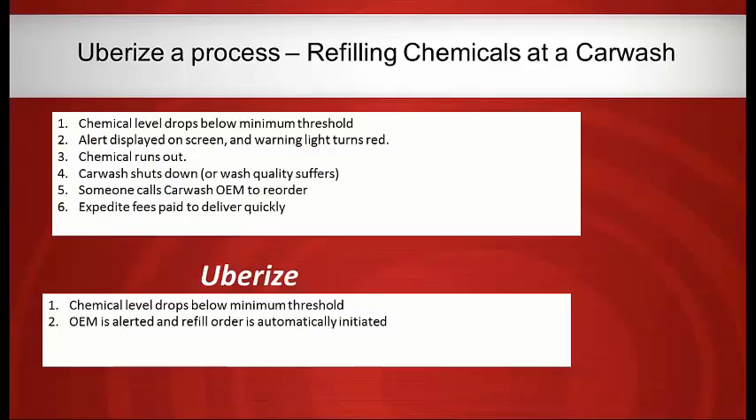How do you apply this to industrial equipment? Take a car wash: if they run out of chemicals, the level drops below a threshold, a local alarm appears on a touch screen, maybe a warning light turns red. Eventually if people ignore the alarm — many of these are unmanned, and the gas station attendant may not care if the car wash is running — the car wash shuts down and eventually complaints prompt a call to the car wash company. In the meantime they've lost all kinds of revenue. If you Uberize that process, you monitor chemical levels remotely, predict based on past usage when they'll run out, and automatically reorder without paying expedite fees because you know your lead time.